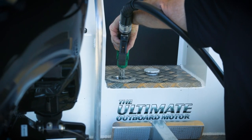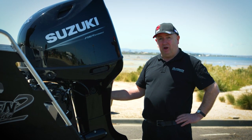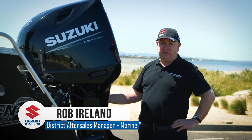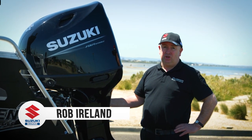We've filled the boat up and come down to the boat ramp. A couple of things to mention with fuel is using the right octane fuel for your engine. Those details are noted in your owner's handbook and your service manual, so have a check on that to make sure you're using the right fuel.